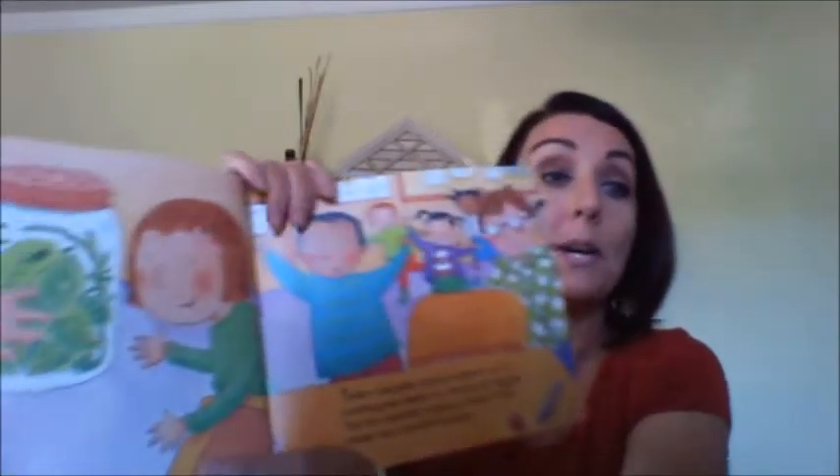Today, a caterpillar came to school in a jar. It is eating green leaves. It is climbing and wiggling. This tiny caterpillar is going to change. It will change into a beautiful butterfly.